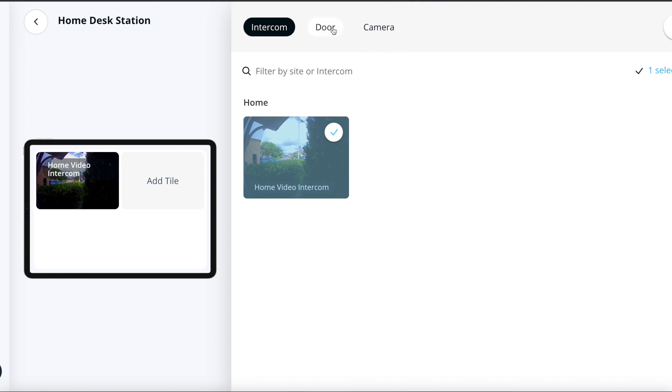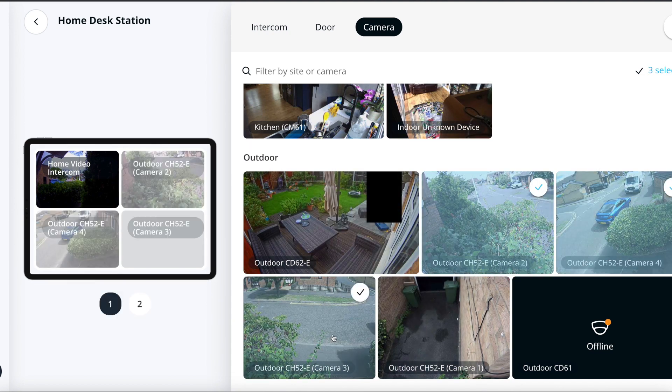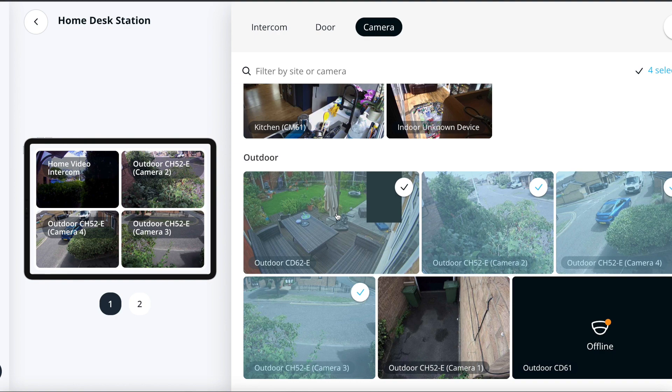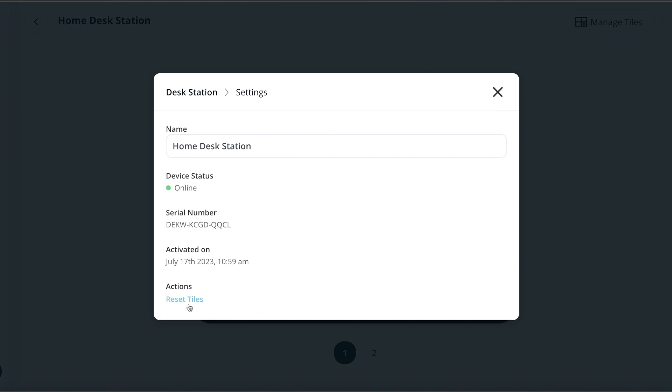I'll go ahead and add one or multiple cameras — I'll choose some of the multi-sensor cameras here. As I add them, they will appear automatically, and the app will allow me to scroll between pages. It's a really cool format for those people who engage with the system on a day-to-day basis. Once you configure the viewing station, you can manage the tiles further down the line. If you want to delete it, just press the three buttons. The settings currently allow you to reset the tiles and provide information about the health of the device and serial number. Further down the line, as Rakata is so good at bringing new features and functionalities, I would expect more options to be available in the settings tab.